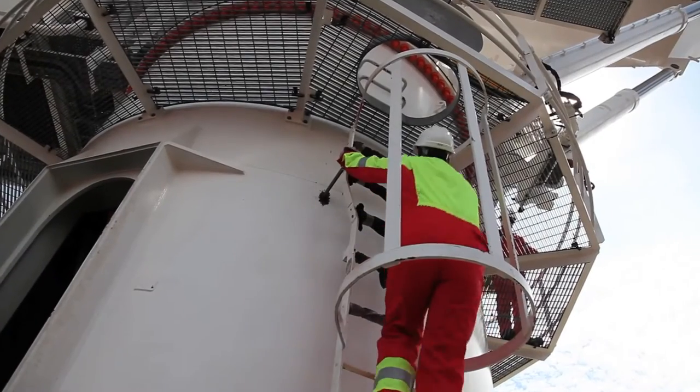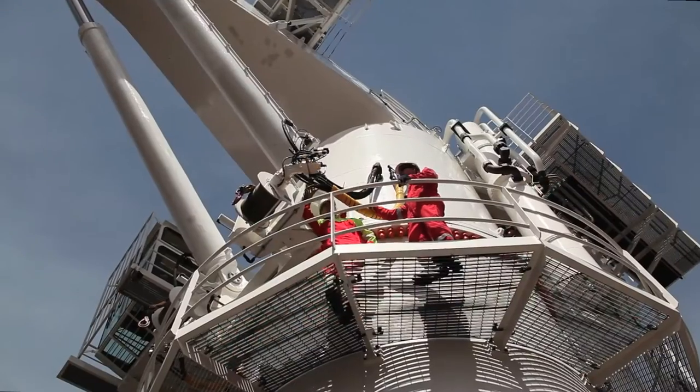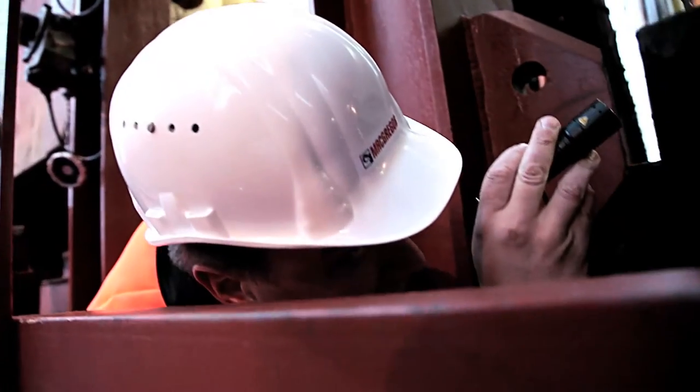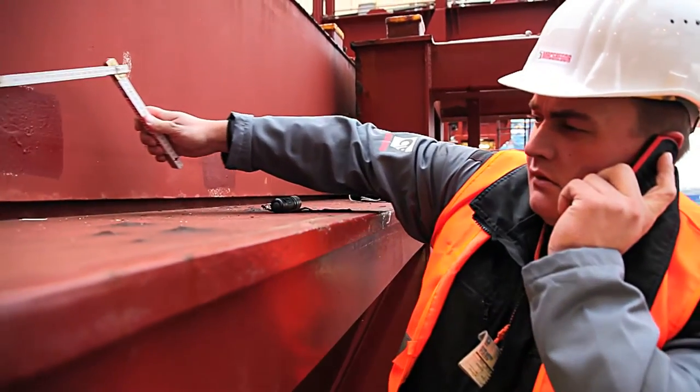Inspections carried out on board ships generate impartial reports on equipment condition and provide recommendations for necessary repair work and spare part requirements. Inspections do not affect ship schedules.